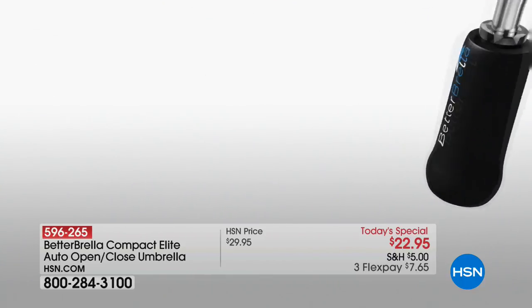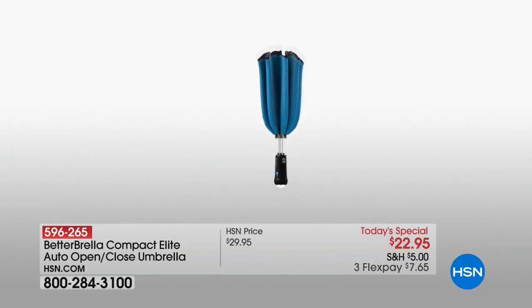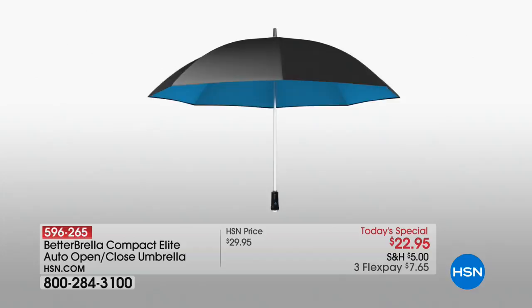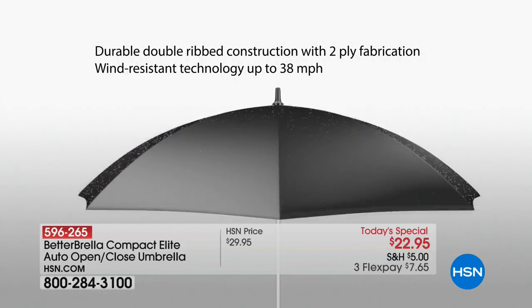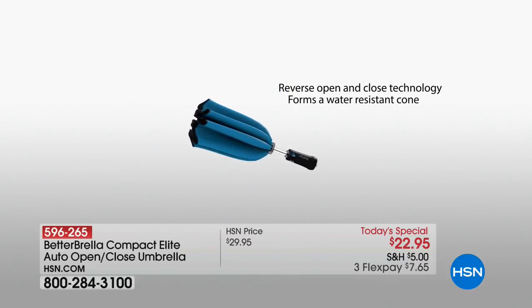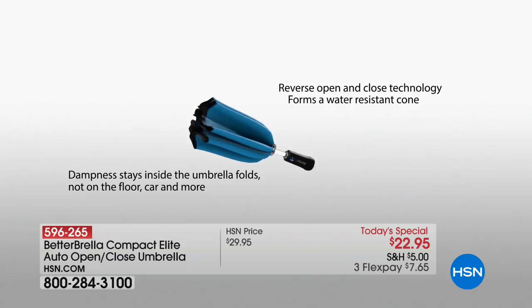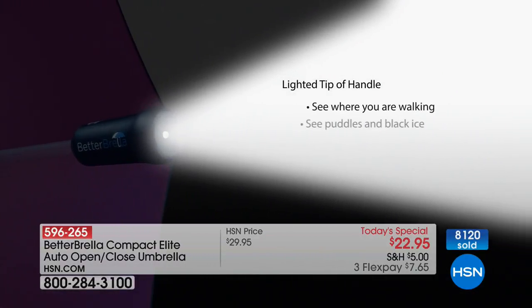You have automatic opening and closing with the touch of one simple button so you can get in and out of your car, your house, your office faster than ever before and stay drier in the process. We also love the fact that this folds up very neatly and very small so that you will carry it with you and have it when the rain comes.